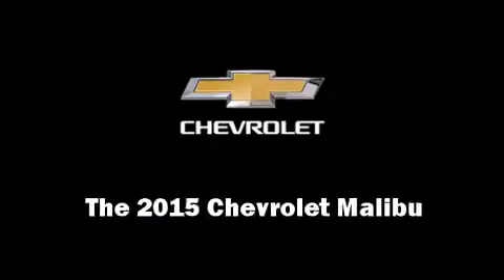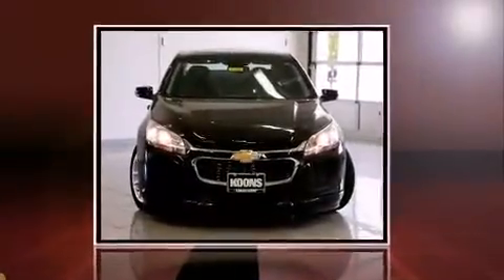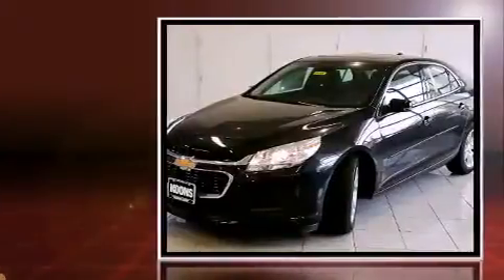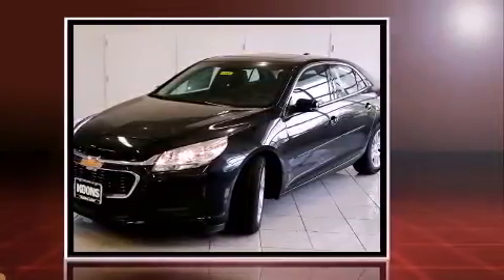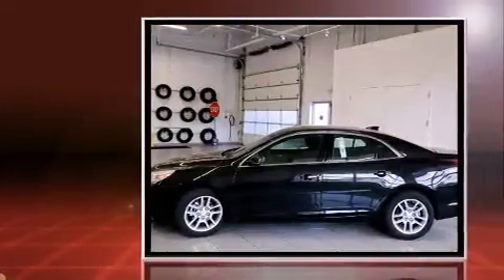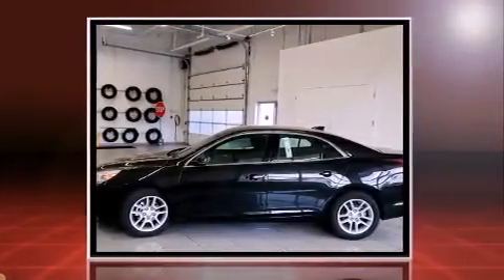Climb inside the 2015 Chevrolet Malibu. This four-door, five-passenger sedan is ready to drive off the showroom floor. It features a front-wheel drive platform, an automatic transmission, and a 2.5-liter four-cylinder engine.